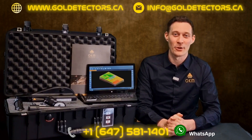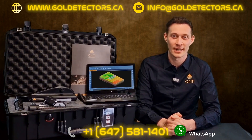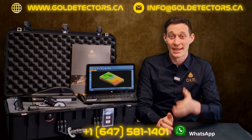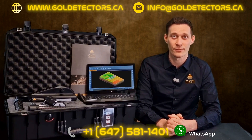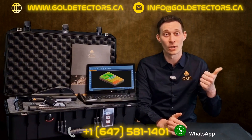OKM has taken our customers' feedback very seriously over the previous years and we have developed an all-in-one detector. This multi-technology treasure detector is specialized in the very fast and easy detection of gold objects.